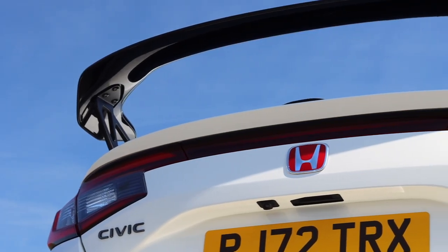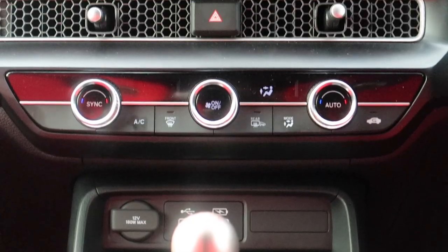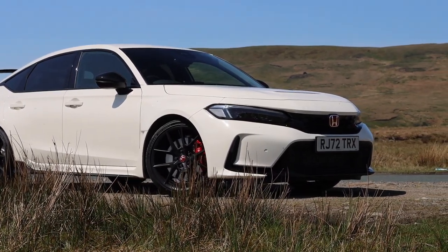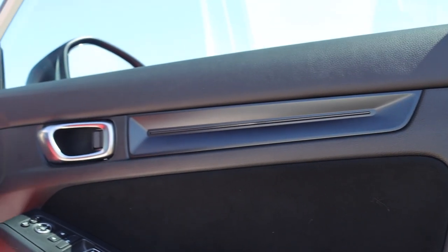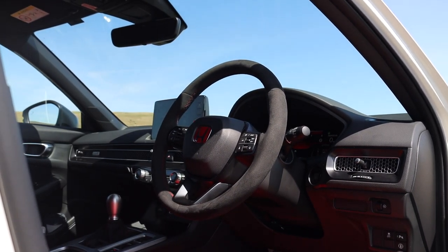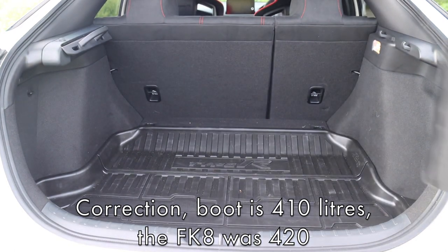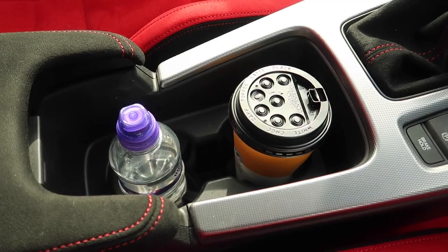The FL5 isn't without its flaws: the sound is still lacking compared to some rivals, the infotainment is better than before but still isn't the greatest, and the looks are still likely to be too much for those used to the Golf R. Then of course there's the price. On the plus side, you do get a fair bit for your money: keyless entry, wireless phone charging, front and rear parking sensors, reversing camera, LED headlights, adaptive cruise control, digital driver display, and Honda Sensing safety systems. Based on the standard Civic, you also get a 420-litre boot and generous rear legroom — even for tall people. I'm six foot two and headroom isn't overly great, but I've had worse.